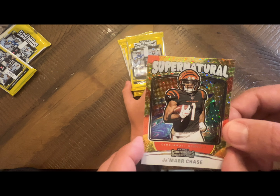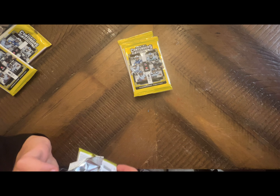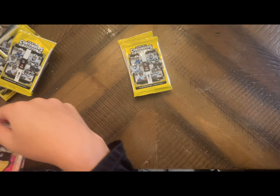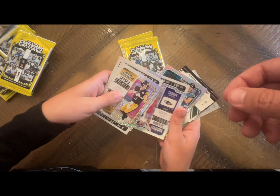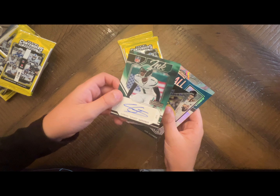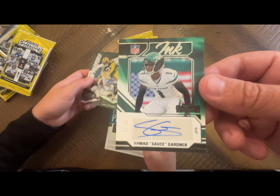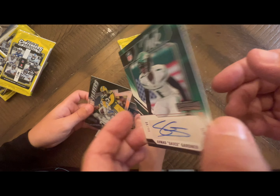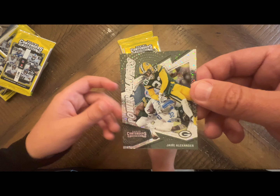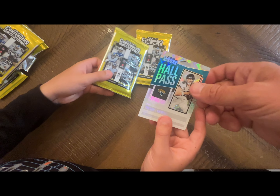Luca said that's going in his collection. These cards look sick. So now you're a Contenders fan? Still not. We got a Brock Purdy in that last one — that's pretty neat. Oh, I see a numbered card — Sauce Gardner, numbered to 99 on the ink. Very neat. Jair Alexander — not numbered or anything. Trevor Lawrence on the Hall Pass.